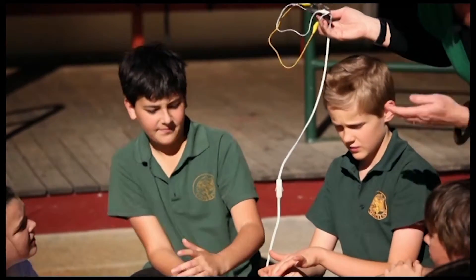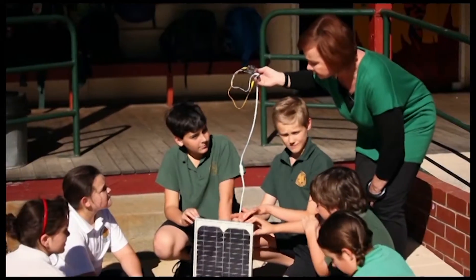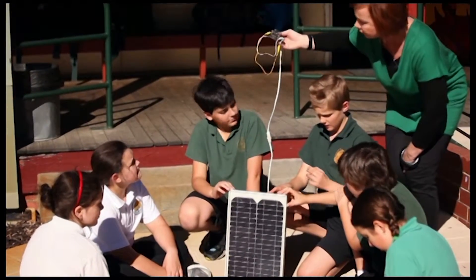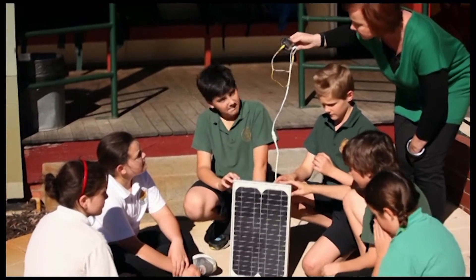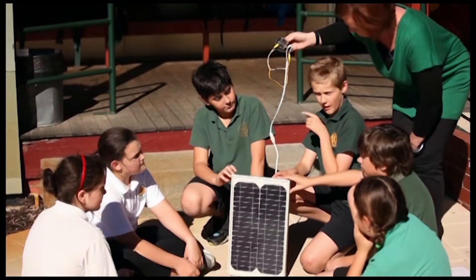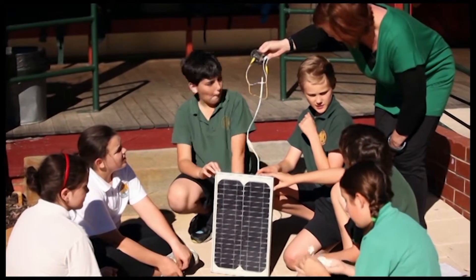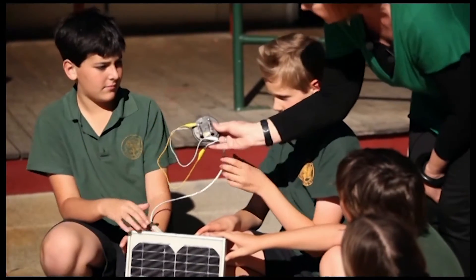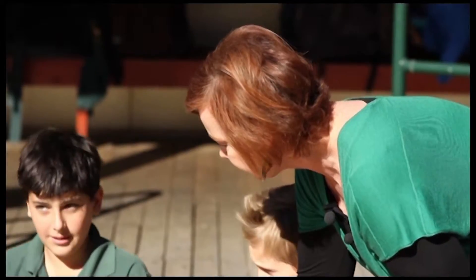So it's obviously very, very good for our environment. We have to work out how this is going to convert light energy — into what sort of energy will it produce? Solar energy. What's it going to create through the wires? What can we create with this? Electricity. Fantastic — electricity.